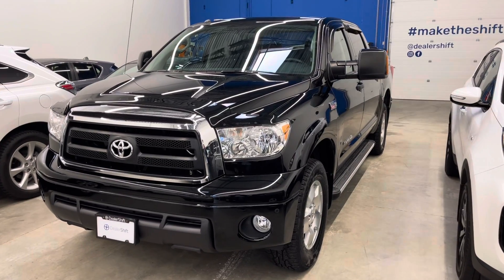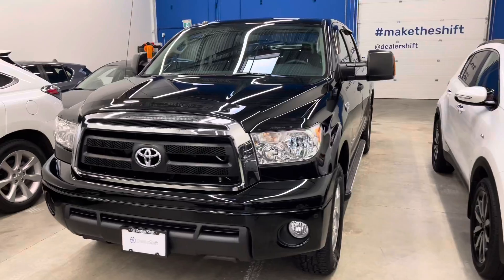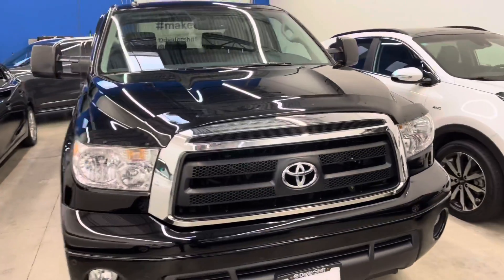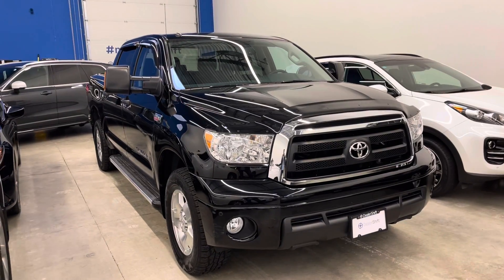Hey everyone, here's a quick look at the 2012 Toyota Tundra. This is a one-owner, accident-free, lower mainland owned Tundra in phenomenal condition inside and out.